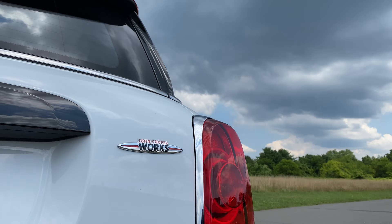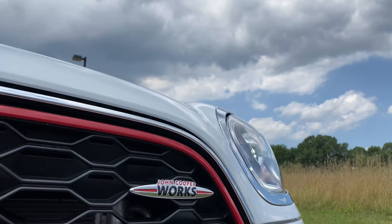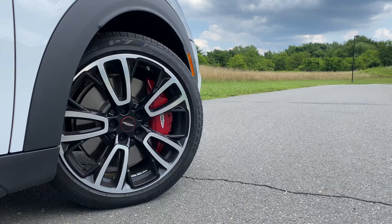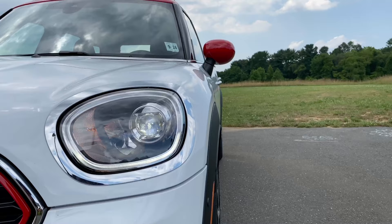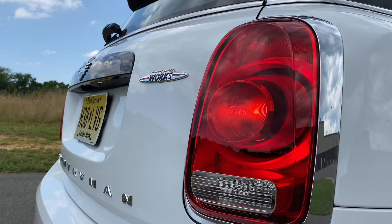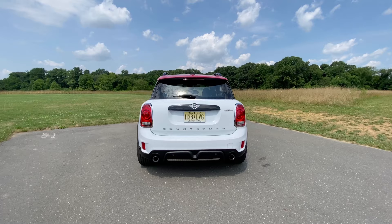The JCW — which is the high-performance division of Mini — gets some model-exclusive aggressive touches like the two-tone color scheme with the red roof, red side-view mirrors, red trim around the grille, and much more. You also get John Cooper Works badging all around the car, including on the grille, the wheels, the side sill, and the rear. Depending on the model, you have a choice of 18-inch or 19-inch alloy wheels, plus dual exhausts which sound really nice and are real. It took me a while to fall in love with these headlamps, but they look pretty cool with the indicators on, and there's a Mini logo hidden right there. I really love the tail lamps — they have a really cool 3D design.